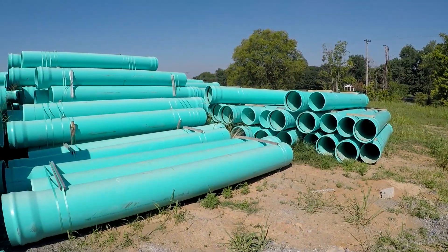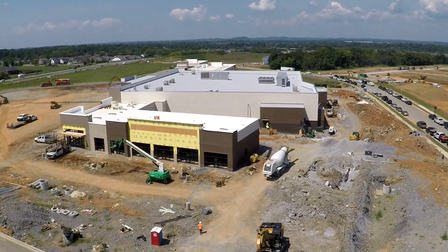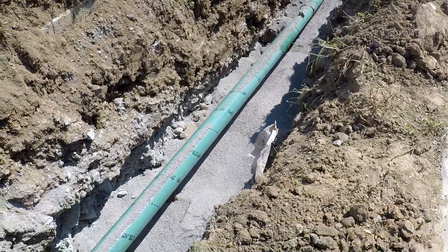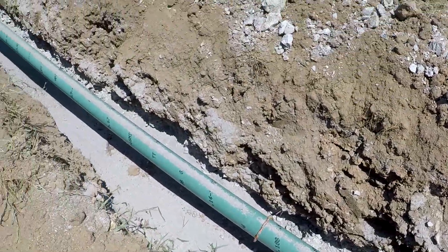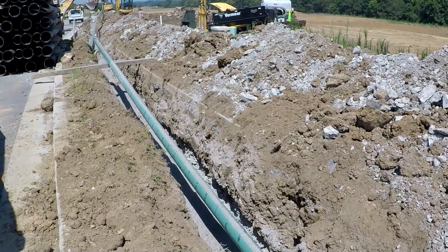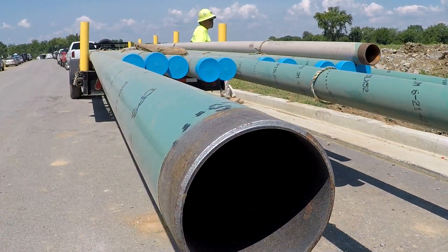We're at the site of the new Publix Shopping Center in the Winsong development off of 109. What we're doing today is installing the gas main and services for this facility. It's a steel gas main — we're running a four-inch main into the facility and a two-inch service over to feed Publix.